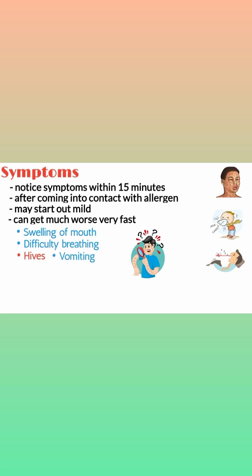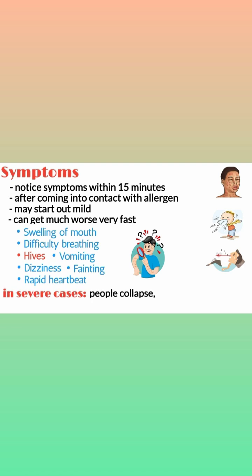Number four, vomiting. Number five, dizziness. Number six, fainting. Number seven, rapid heartbeat. In severe cases, people collapse, stop breathing, and lose consciousness in just a couple of minutes.